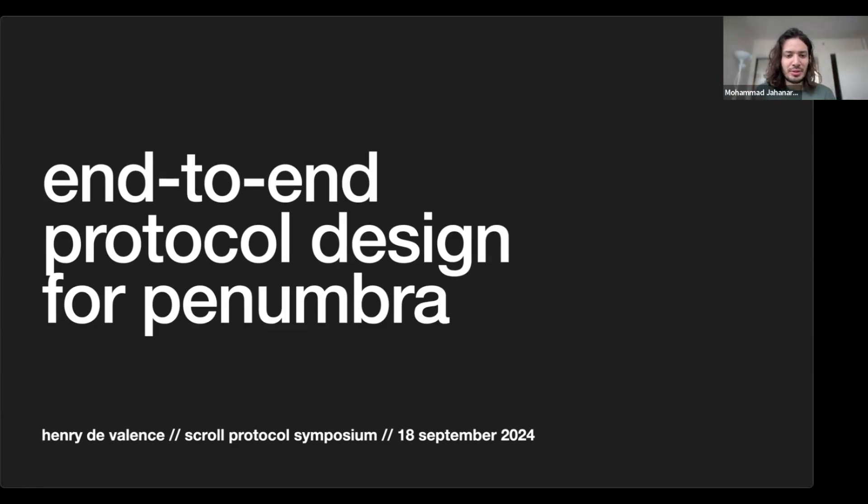Thanks everyone for joining another Protocol Symposium. Today we have Henry, the founder of Penumbra, a fully private Cosmos chain with built-in DEX. I've been hearing about this for a very long time and each time I start to think about it I get really confused — how is this thing even possible? Thanks for accepting the invitation, take it away.